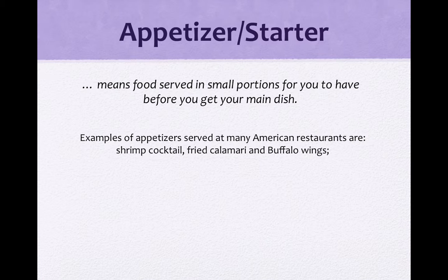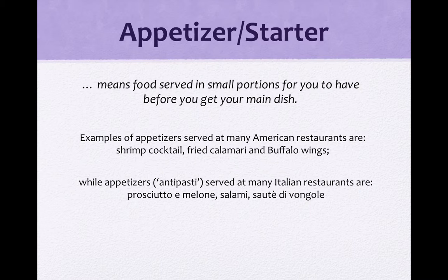Examples of appetizers served at many American restaurants are shrimp cocktail — 这个鸡尾酒虾，把虾boil煮熟了之后加一点有番茄味的mayonnaise，放在酒杯里看起来就很像cocktail。那也有fried calamari，就是炸花枝圈。Buffalo wings是这种辣鸡翅，用特别的酱汁做得有点辣辣的。These are very popular appetizers served at many American restaurants.